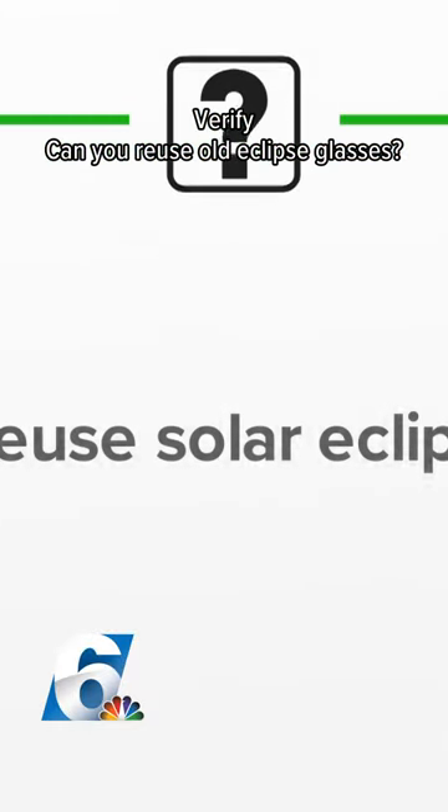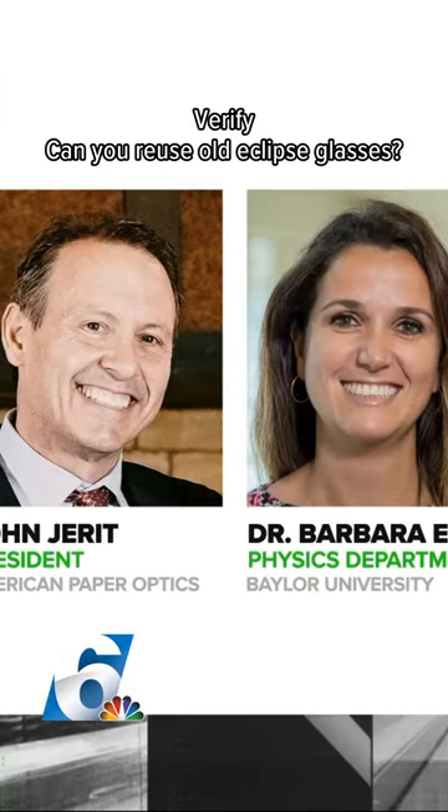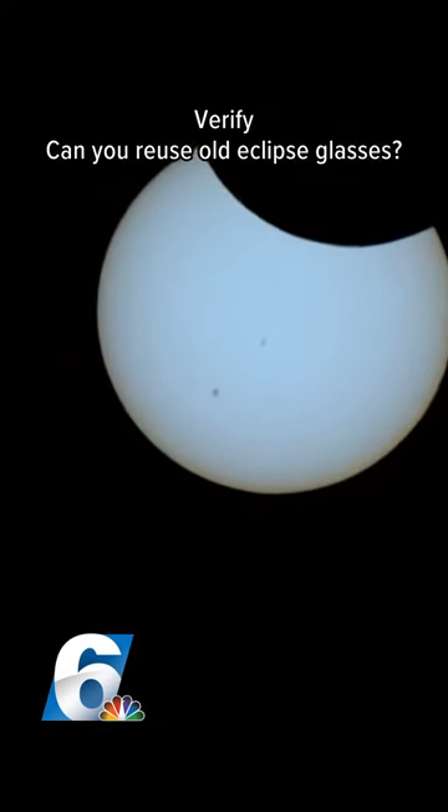So let's verify. Can you reuse solar eclipse glasses? Our sources are John Jarrett, CEO of American Paper Optics, and Baylor professor Dr. Barbara Endel. Here's a good rule of thumb.